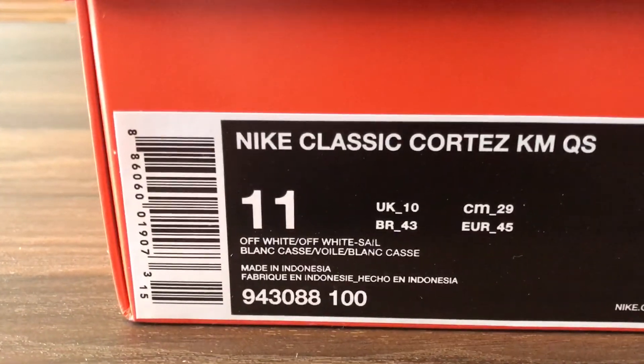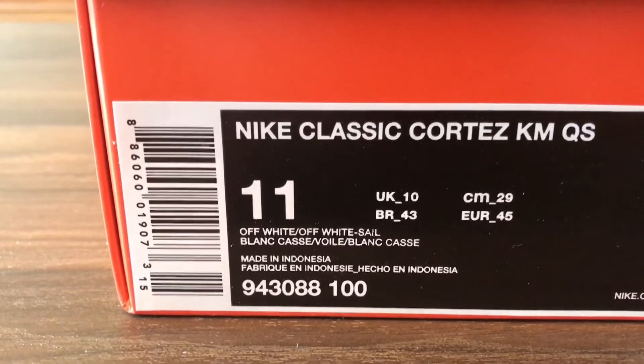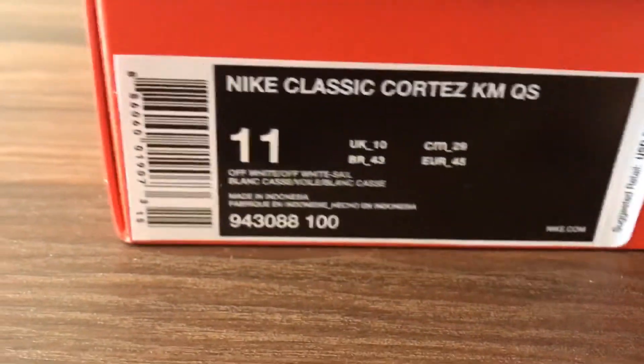The official colorway is off-white, off-white and sail. There is a little bit of orange on the shoe.